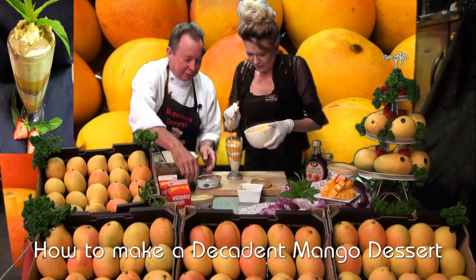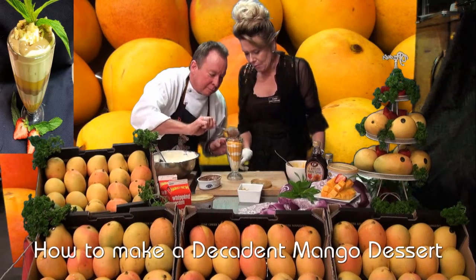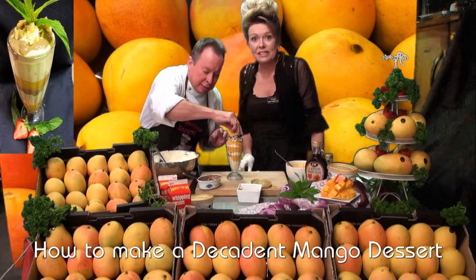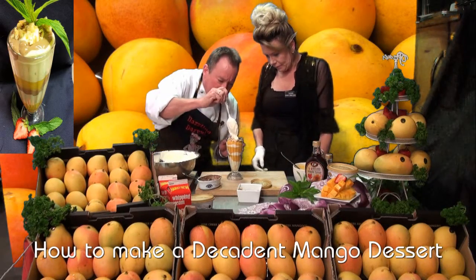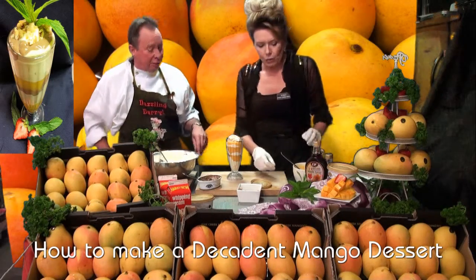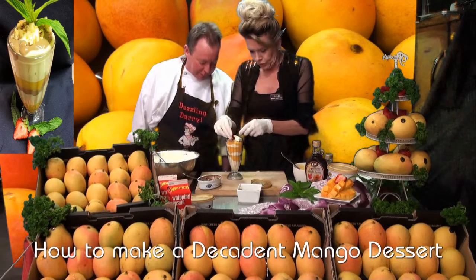Oh look at that. And the choccy. And a few of the nuts. And just a tiny dot on top. Don't forget your garnish from earlier. Oops-a-daisy. Here we go.